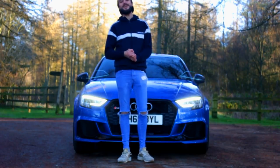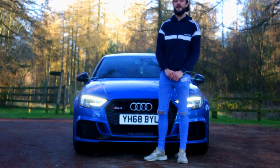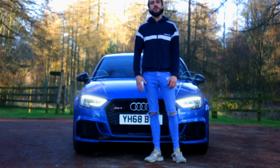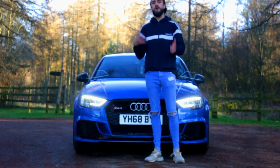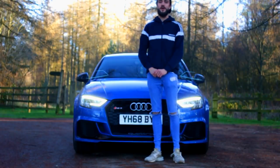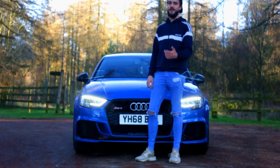What is up guys and welcome back to the channel. Today we are with this beautiful Arableu Crystal RS3, what an amazing motor, brand new 2018 version as well. We're going to be joined with Charlie, the owner. He's just going to run you through what the spec is, what optional extras are on it, what trim's on it, a few of the mods he's done — it's got crackling pops, same as his A45 AMG. So without further delay, let's get Charlie explaining all about it.